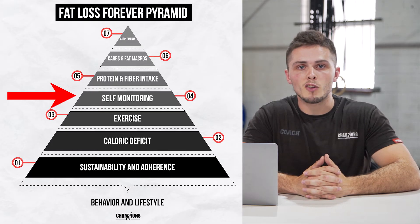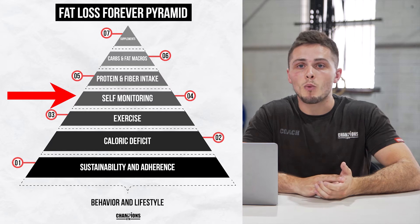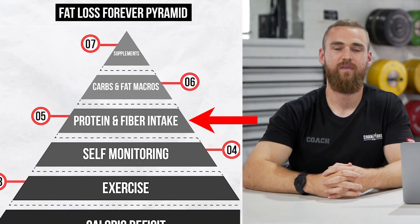Next up on our pyramid is self-monitoring. Essentially, this just means monitoring what we're eating and how our weight is moving. People who weigh themselves every day and track their food are going to be a lot more successful with their weight loss plans. By doing so, you're getting yourself a feedback loop — if you eat a little too much one day and weigh yourself the next morning and you're 500 grams heavier, it can get you back on track. Not tracking your weight or food is sort of like driving down the freeway blindfolded.